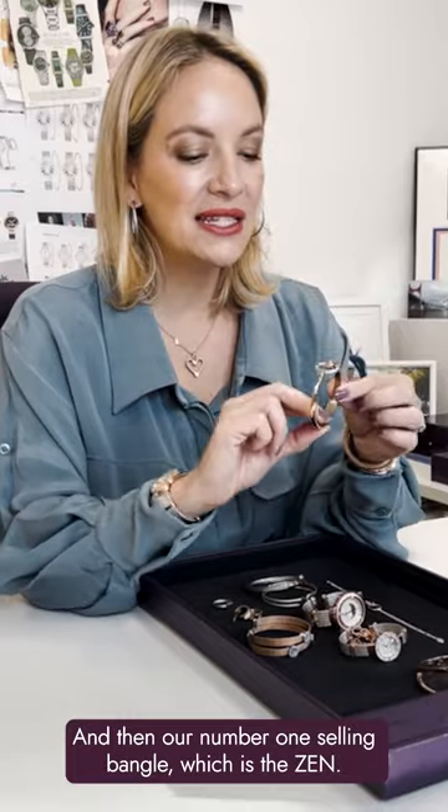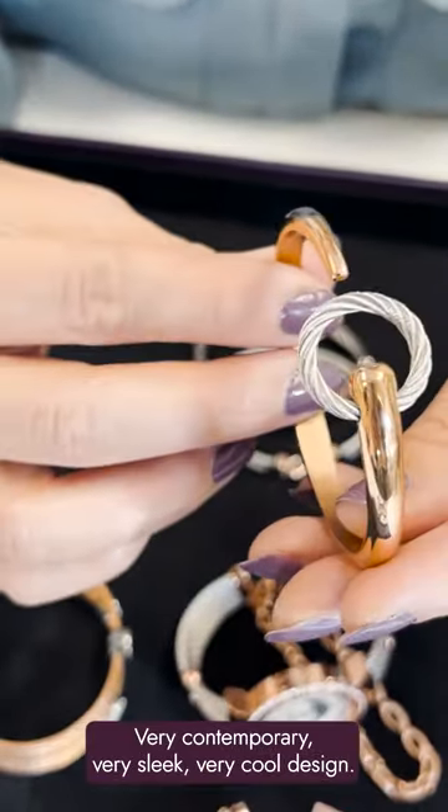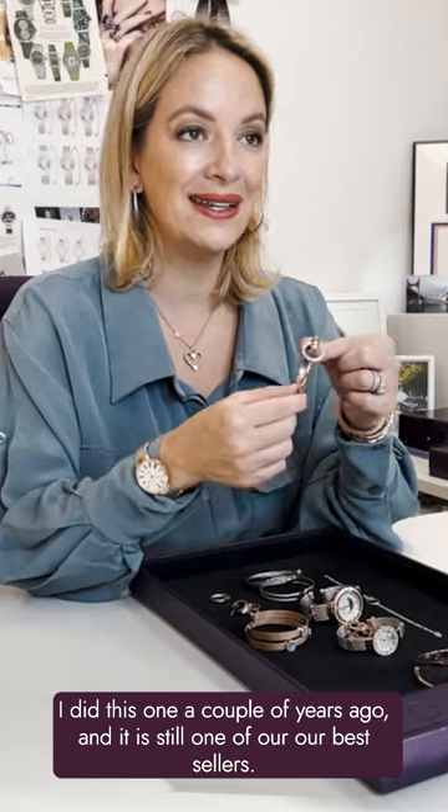And then our number one selling bangle, which is the Zen. Very contemporary, very slick, very cool design. I did this one a couple of years ago and it's still one of our best sellers.